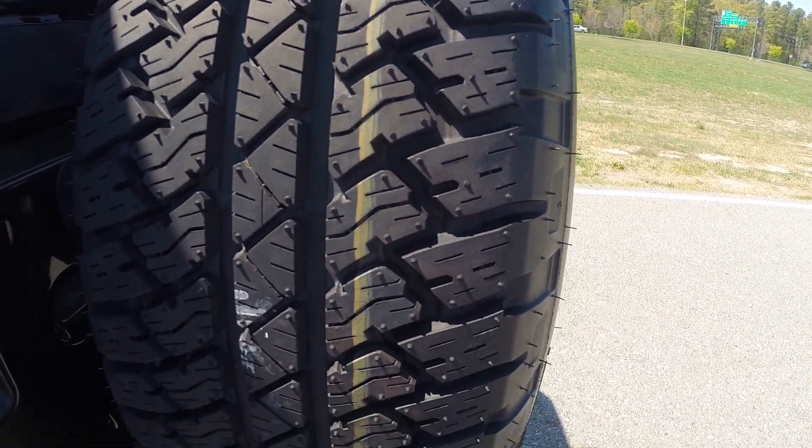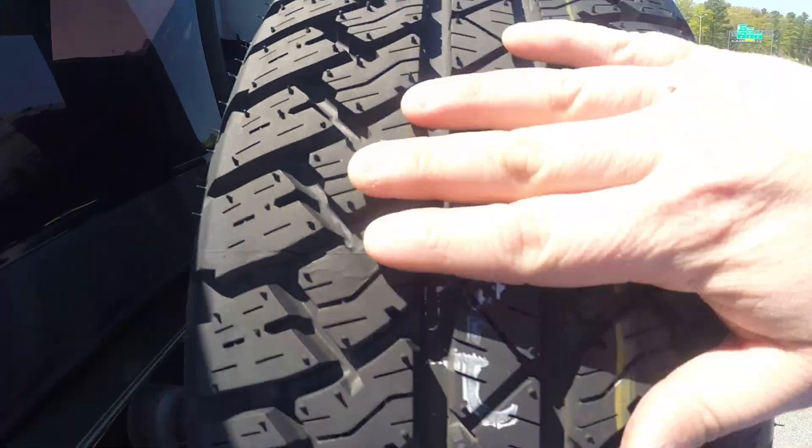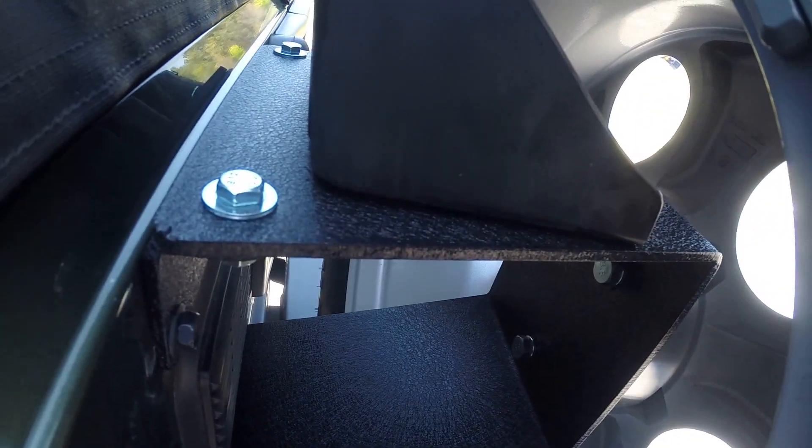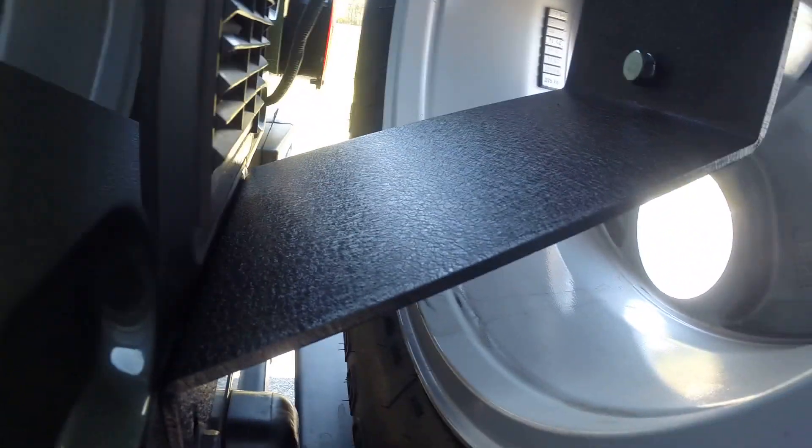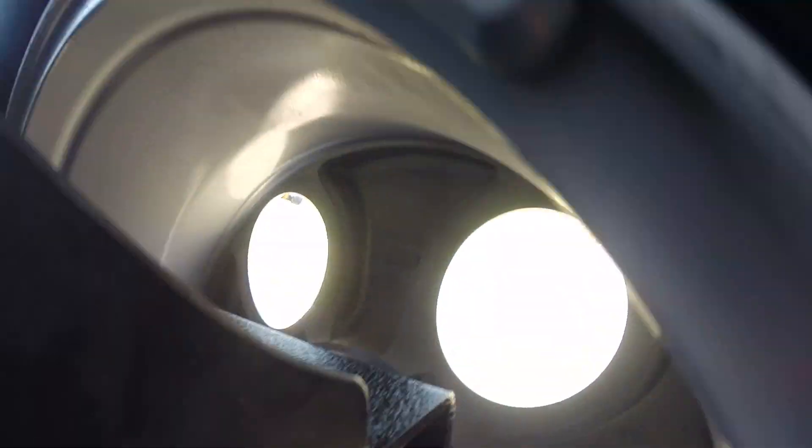The spare is brand new — came off that same Wrangler Sahara that we had, but was never put on. We also installed, to make room for it, a brand new heavy duty rear tire carrier. It's a Rugged Ridge rear tire carrier.